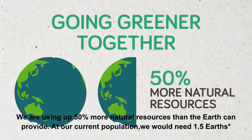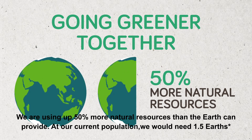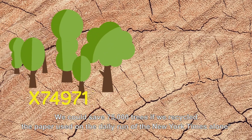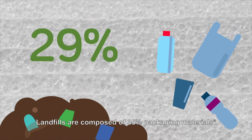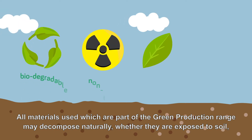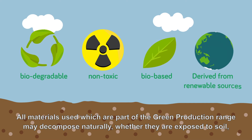We are using up to 50% more natural resources than the Earth can provide. At our current population, we would need 1.5 Earths. We could save 75,000 trees if we recycled the paper used on the daily run of the New York Times alone. Landfills are composed of 35% packaging materials. All materials used which are part of the green production range may decompose naturally, whether they are exposed to soil, compost or marine sediments.